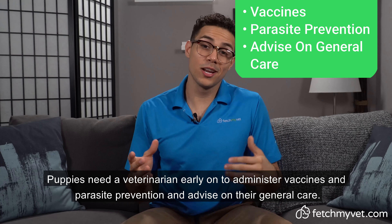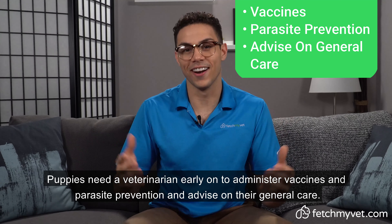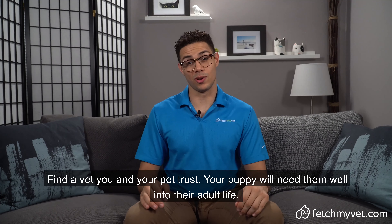Number six, stimulate your puppy's brain. Mental stimulation is important for your puppy's upbringing, so give them interactive puzzles, food dispensing toys, and teach them tricks and play games.